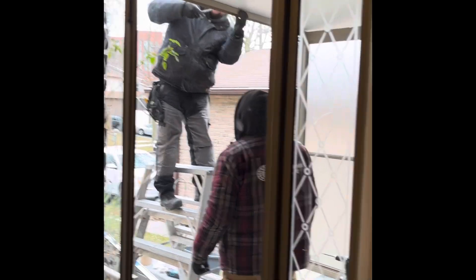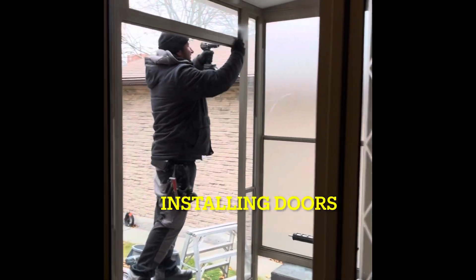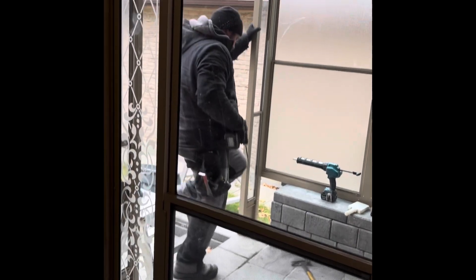You can see now the roof. The first thing they installed was the frosted glass wall on the neighbor's side. Now they're doing the door.